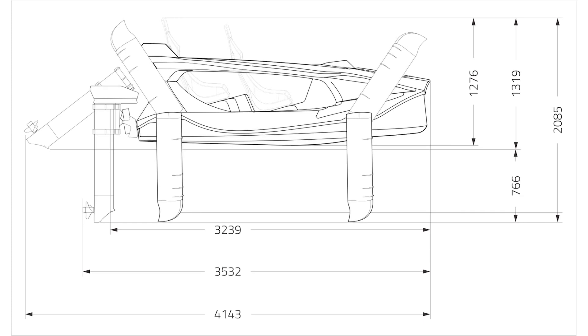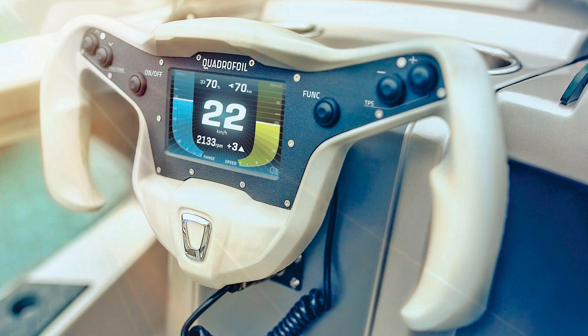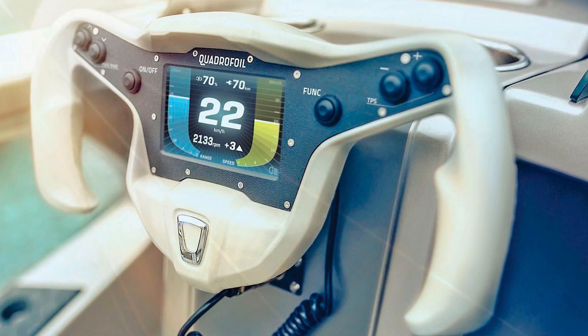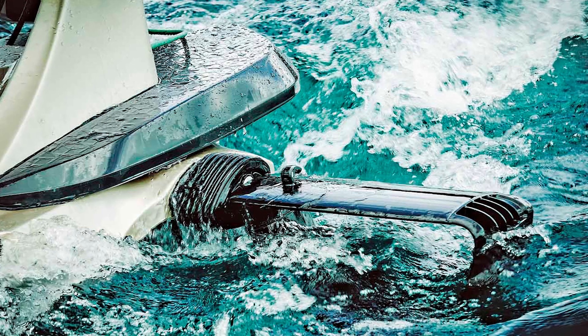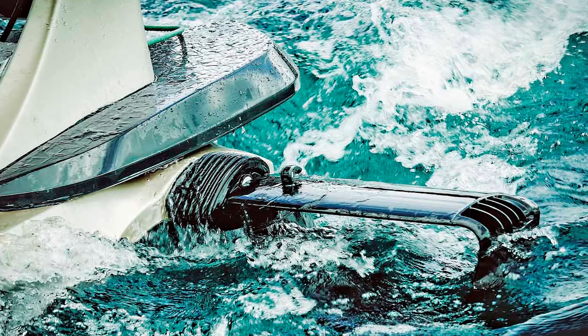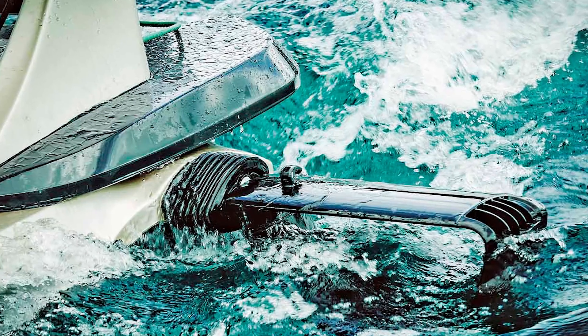As for the size, it's compact yet mighty. The Q2A measures 3,532 millimeters — about 11.5 feet — with the outboard, and the hull length is 2,995 millimeters, almost 10 feet. Its width with the foils comes in at 2,593 millimeters, just over 8.5 feet, and at a height of 1,276 millimeters, about 4.2 feet.